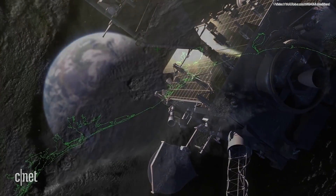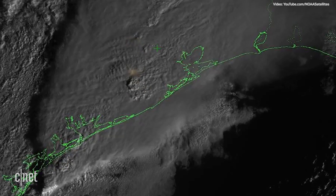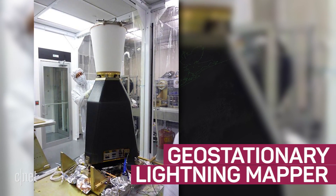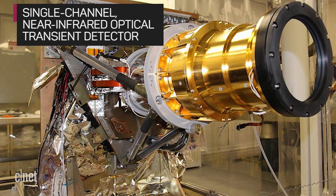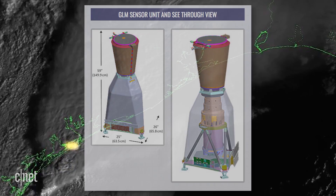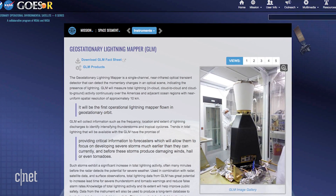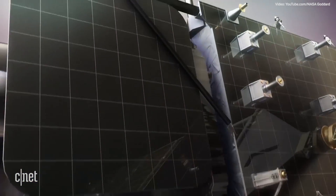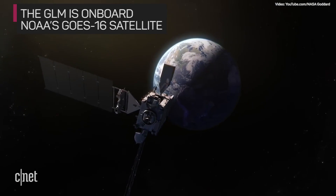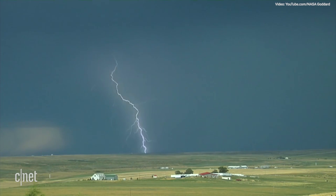The first images are in from NASA's new Lightning Mapper technology and they are pretty incredible. The Geostationary Lightning Mapper, or GLM for short, is a single-channel near-infrared optical transient detector that can detect the momentary changes in an optical scene indicating the presence of lightning, according to the Geostationary Operational Environmental Satellites website. The Lightning Mapper is onboard NOAA's GOES-16 satellite and is providing National Weather Service forecasters with new important data on lightning strikes in the Western Hemisphere.